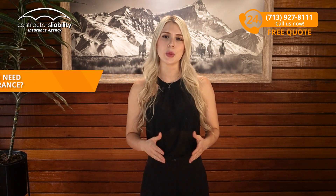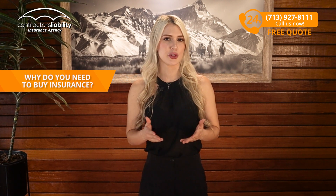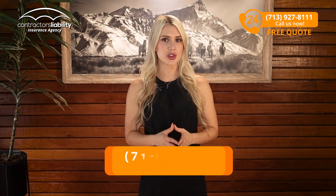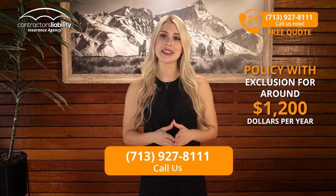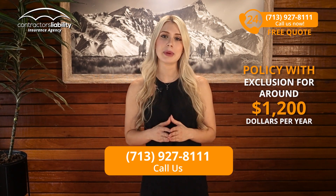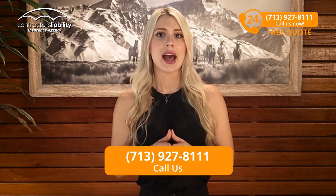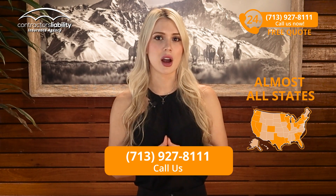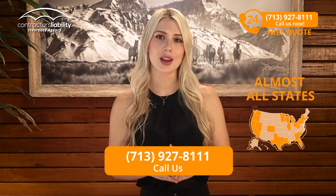As simple as that. The problem might be that if you are self-employed and you don't have any workers, why do you need to buy insurance for this? This can get a little more complex and if you're in this situation, call us. We can get you a policy that excludes yourself for around $1,200 per year depending on the state you live in. We write this in almost all states except a few where it is handled by the state government. Call us anyway and we can help you out.